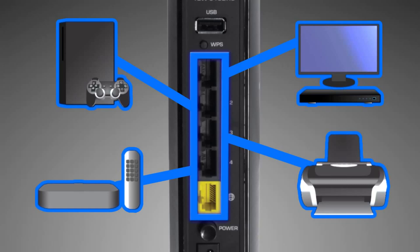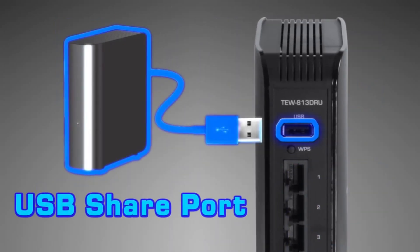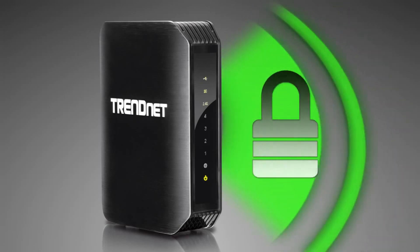There's a convenient USB port to share content from USB storage devices and other peripherals. For your security, this router's wireless network and management interface comes pre-encrypted with their own unique password.